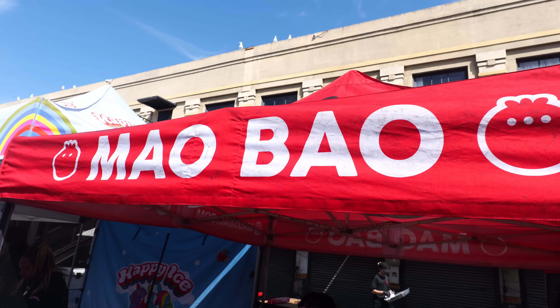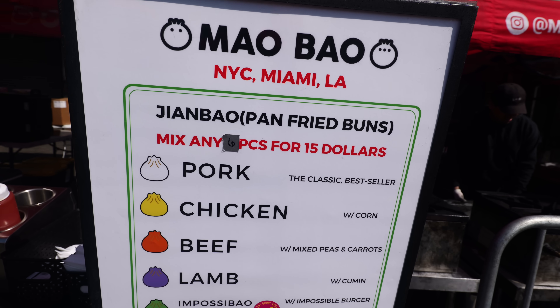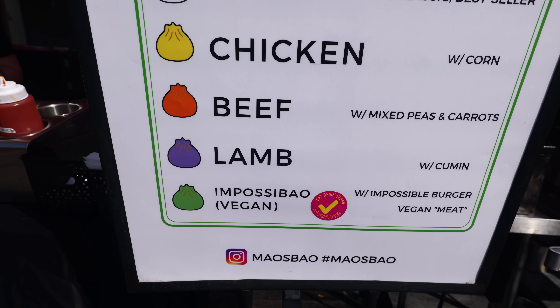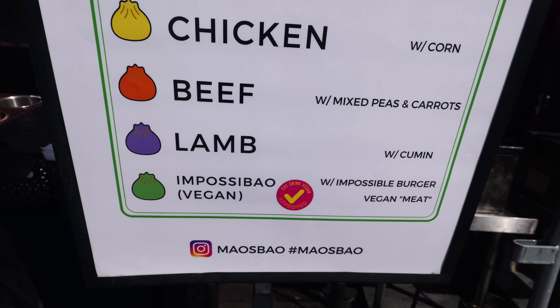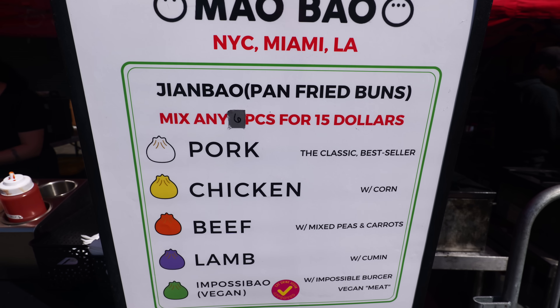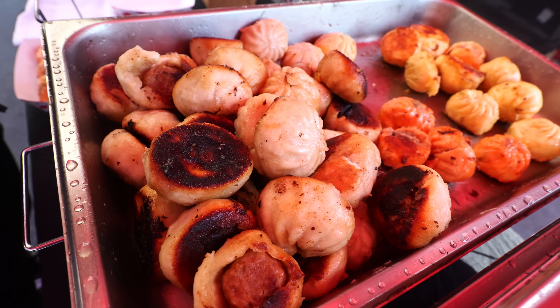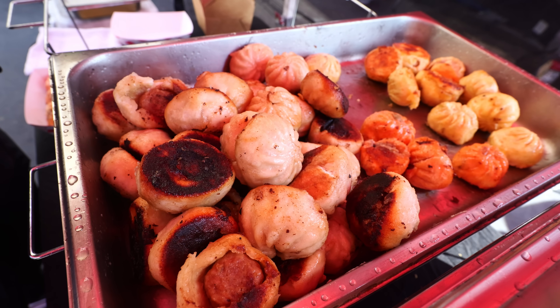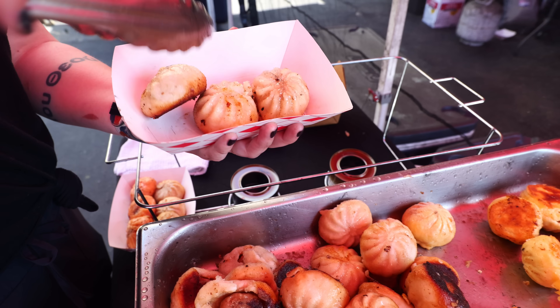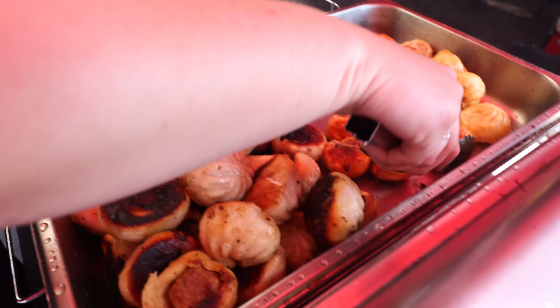Since I'm going the Asian route, might as well also try this bao spot — Mau Bao. This is the first time I'm trying bao in the streets of LA. They've got a nice menu: pork, chicken, beef, lamb, and even impossible vegan — vegan friendly. Mix any six pieces for $15. They're pan fried on the bottom, so what you're going to get is something that's soft but also crispy at the same time. It's a perfect balance. And they're not soupy on the inside, so they're not going to drip all over.